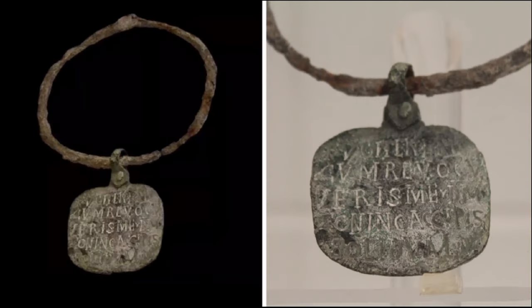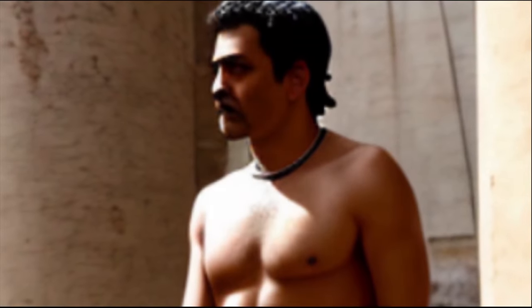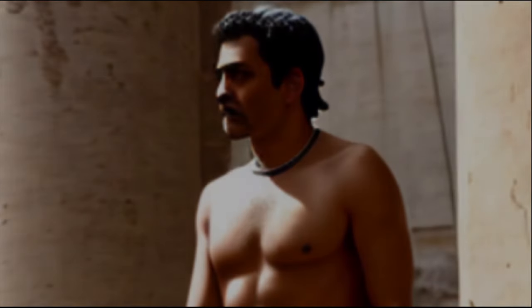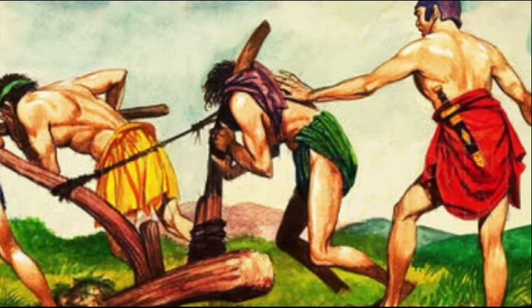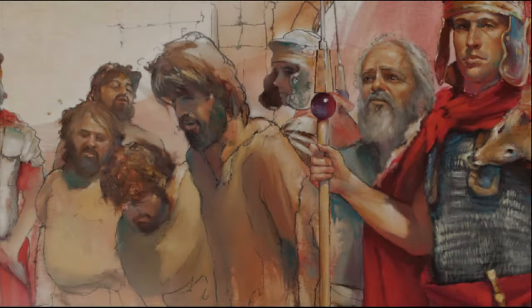The Zoninus collar is unique in that it has an inscription offering a reward for the return of an escaped slave. According to historians, not all slaves wore such collars — they were worn only by those who tried to escape, escaped and were caught. On some slave collars, there were inscriptions where the slave refused to disobey and evade duties.